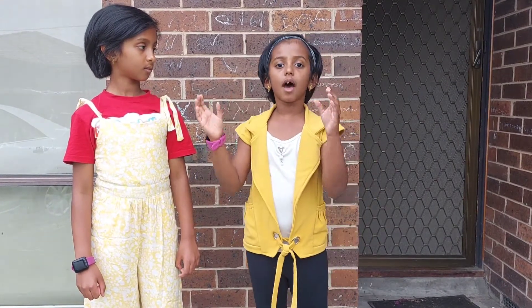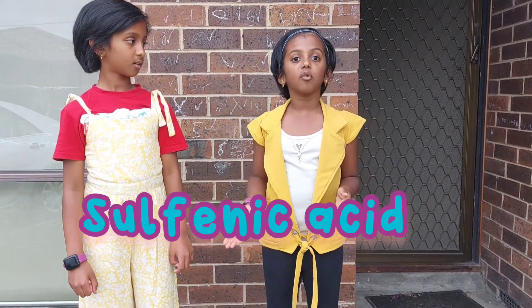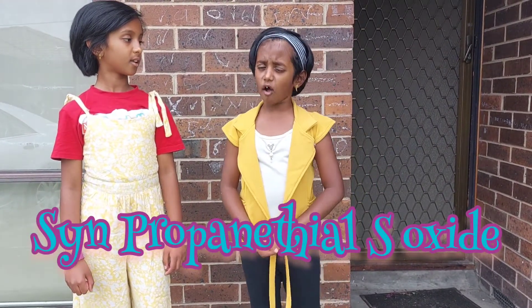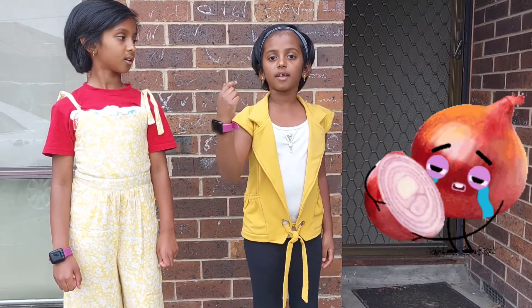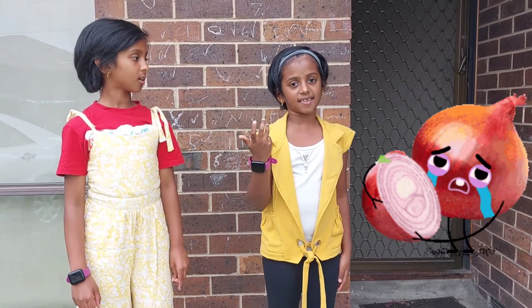These then form an unstable sulfenic acid, which rearranges into a chemical known as syn-propanethial S-oxide. Syn-propanethial S-oxide is volatile, which means it vaporizes easily.